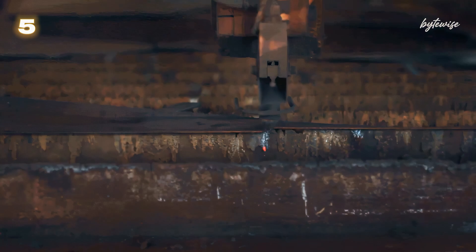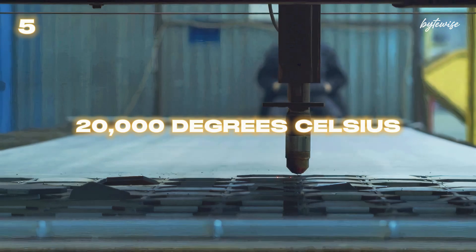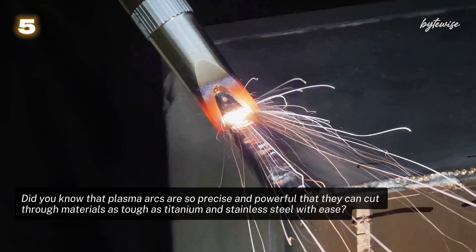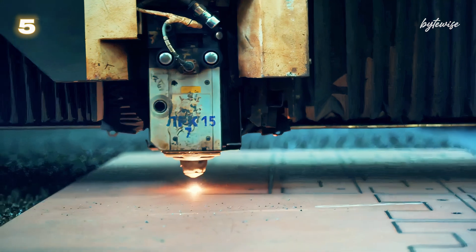Number 5: Next up, we have plasma arcs. These are used in industrial applications, such as welding and cutting metals. A plasma arc can achieve temperatures of up to 20,000 degrees Celsius — imagine a controlled lightning bolt that can slice through thick steel. These arcs are essential for precision tasks, harnessing immense heat to manipulate some of the toughest materials on Earth.